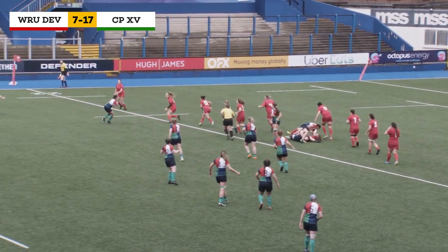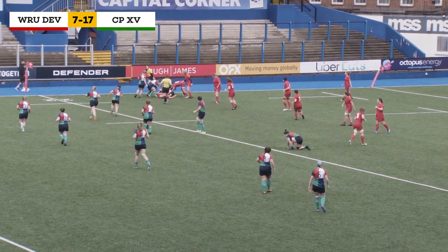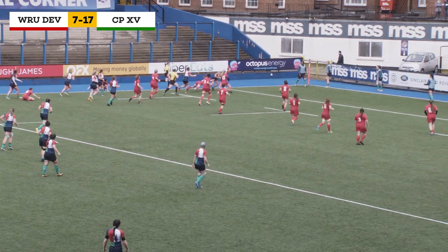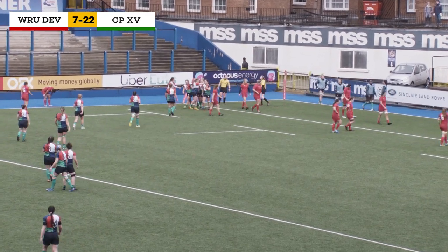Combined Provinces again on the Welsh 22, the ball going out to Ella Roberts — good hands to keep it alive but a good tackle from Caitlin Lewis to take her down. Plenty of options, but the scrum-half goes down the left-hand side and it's a great try for Hughes. Down the blind side and there was plenty of space to exploit the Welsh defence.